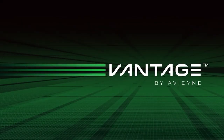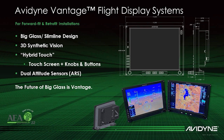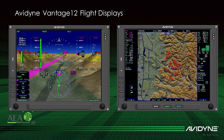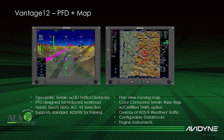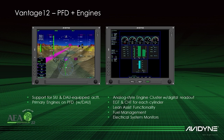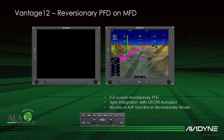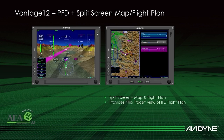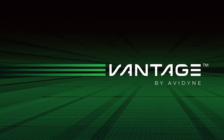Vantage is Avidyne's family of all-new flight display systems for retrofit and forward-fit applications. Initial certification will be Vantage 12, retrofit glass for legacy Cirrus aircraft. Vantage 12 brings advanced capabilities and adds new life to Cirrus aircraft, including large 12-inch diagonal hybrid touchscreen displays, 3D synthetic vision, and split-screen capabilities. Additional Vantage programs will be announced in the future.